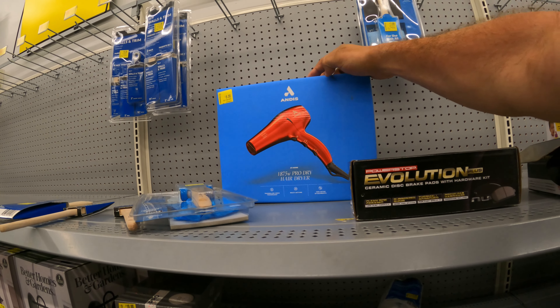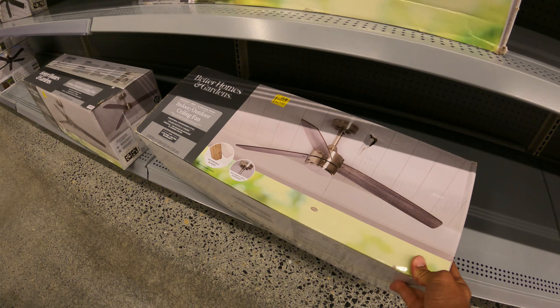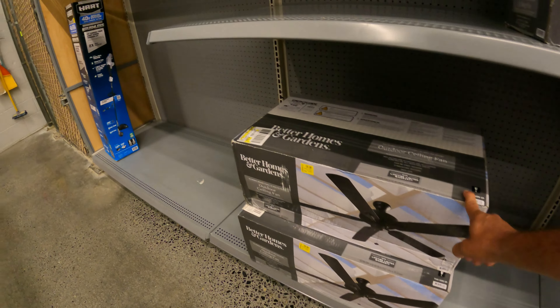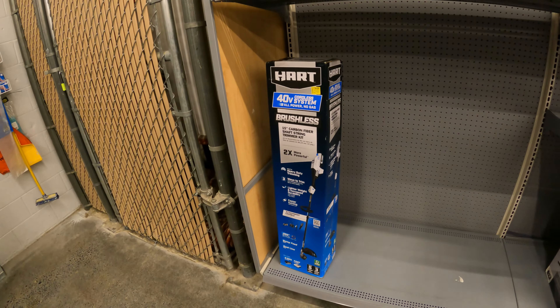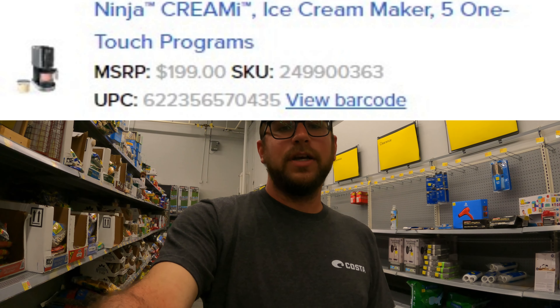Eight bucks for the Andis hair dryer — the original price is cut off. Down here we've got some ceiling fans: $28 down from $99 — killer deal. There's another one at $28, same thing. This one is $35 down from $67. And last but not least, $154 down from $248, but the tag is super old.